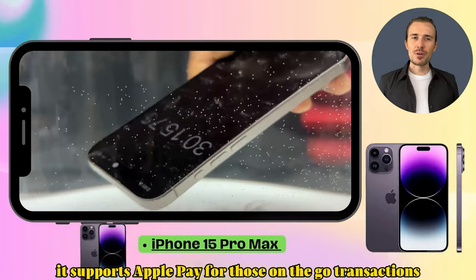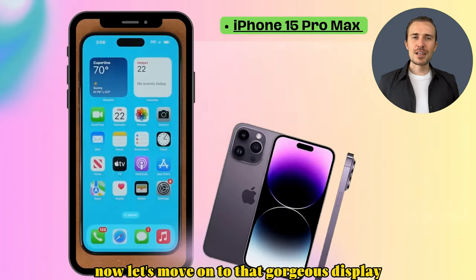It also supports Apple Pay for those on-the-go transactions. Now let's move on to that gorgeous display.